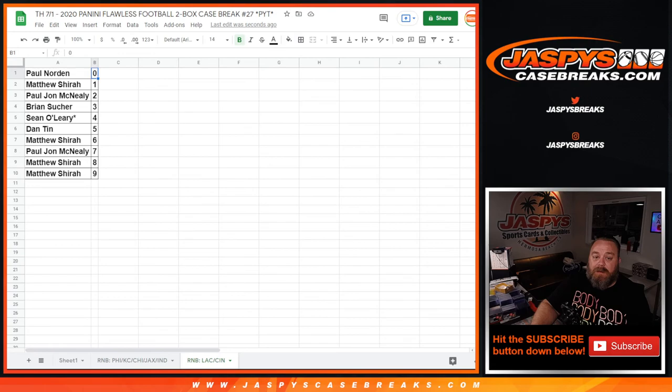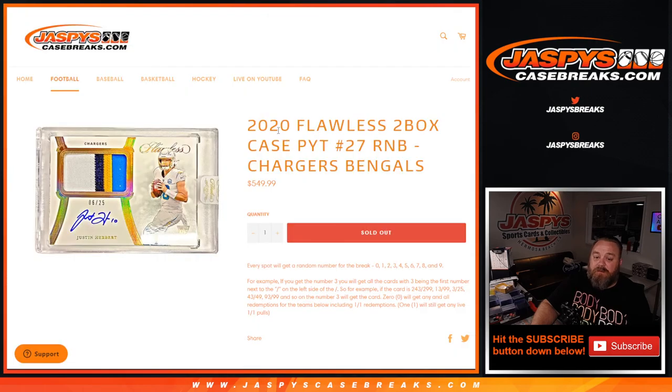And there you go guys, that's the random number block randomizer for 2020 Flawless two-box case, pick your team number 27, random number block — Chargers and the Bengals. I'm Sean, JaspesCaseBreaks.com. One more random number block to sell out — five-team random number block — and we can do the case. JaspesCaseBreaks.com, thanks for hanging out. See you next time.